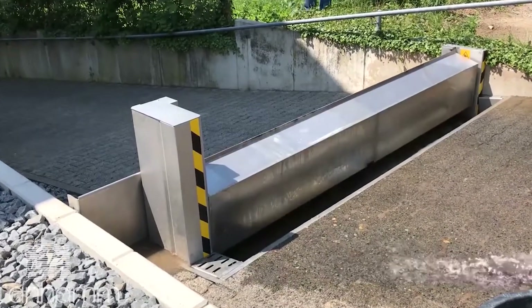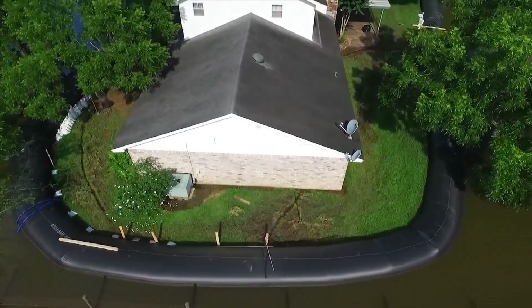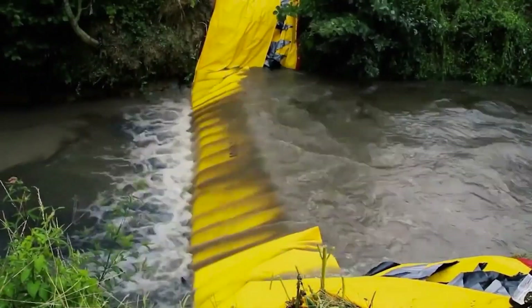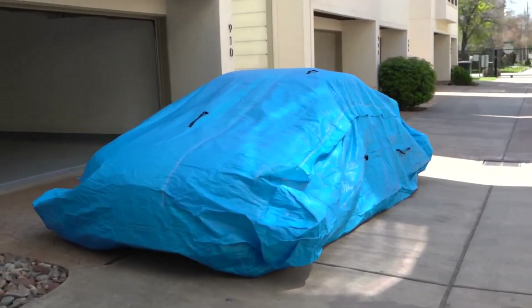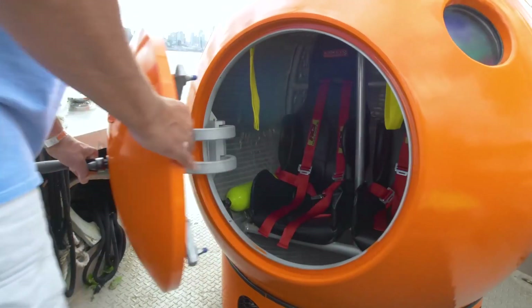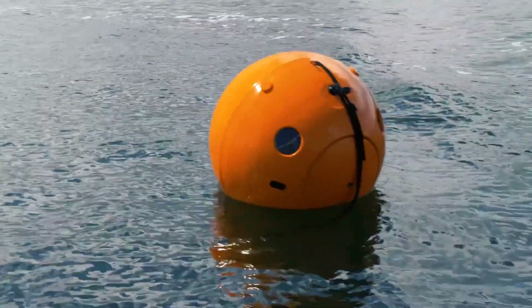It's time to stay safe and prepared. Today, we're diving into the world of anti-flood inventions that you absolutely must see. Except you won't really be diving anywhere because these innovative gadgets are designed to protect you and your belongings from floodwaters.